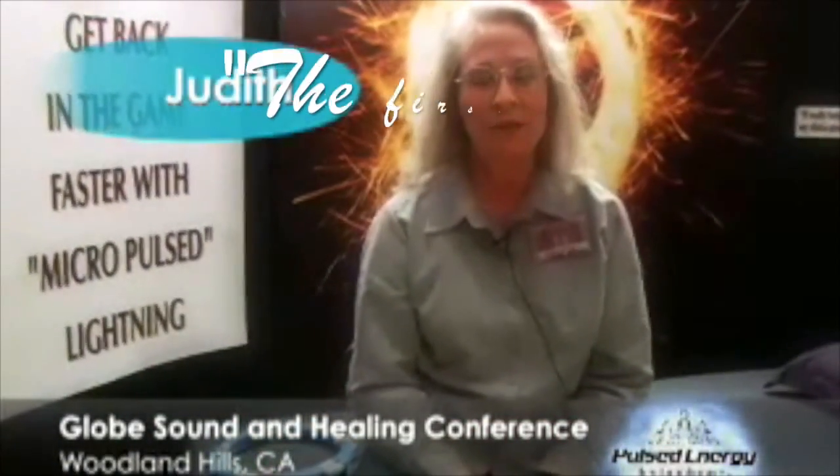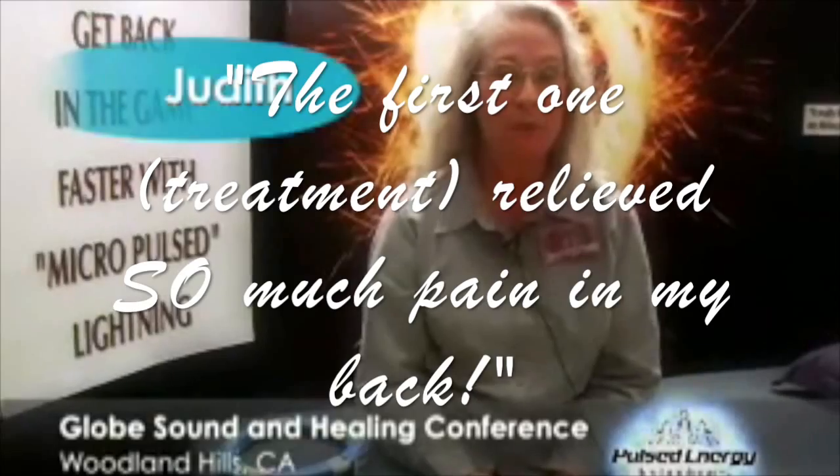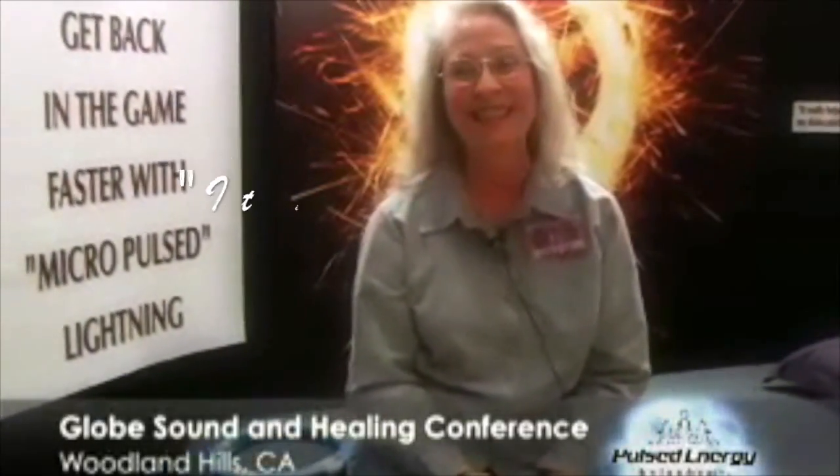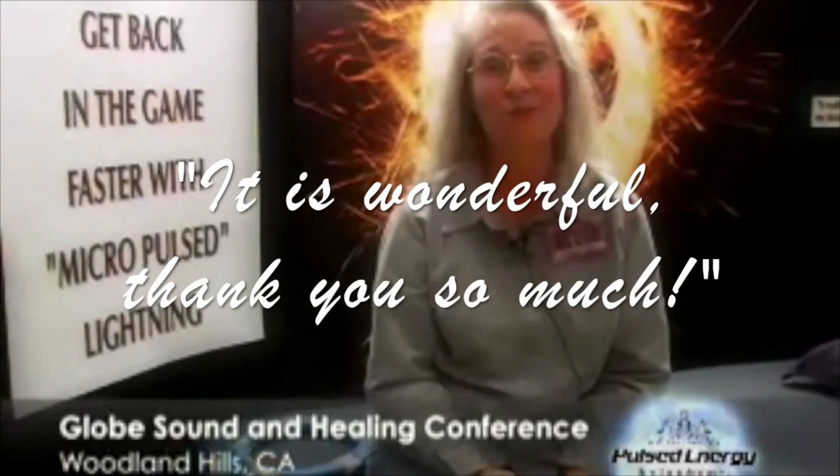Judith Ritchie from Dallas, Texas, back for a second treatment. The first one relieved so much pain in my back that I could sit through the session comfortably, and I came back for relief for my hip so I can sit through the next section totally comfortably. It is wonderful. Thank you so much.